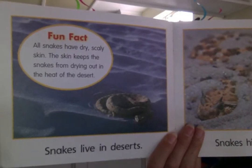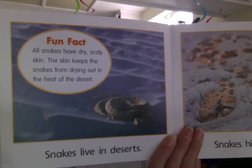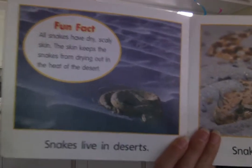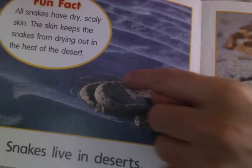Snakes live in deserts. All snakes have dry scaly skin. The skin keeps the snakes from drying out in the heat of the desert. It looks very hot there. He's all twisted up in the sand.